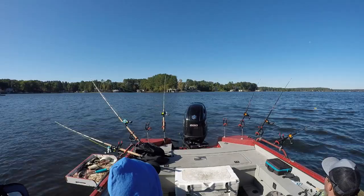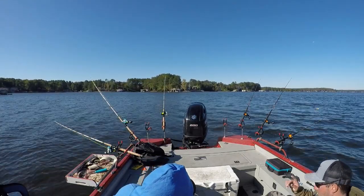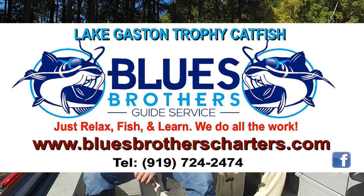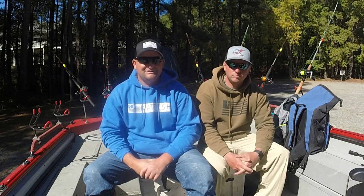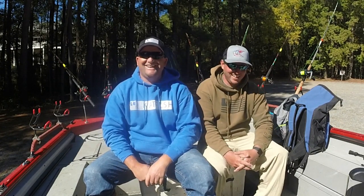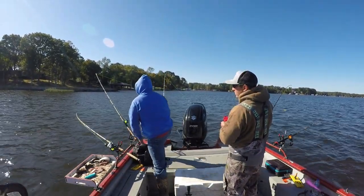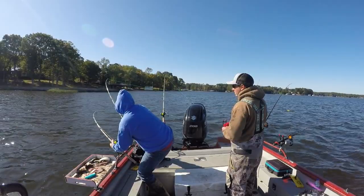Wanted to sit down with Zach and ask some questions and get his opinion on some things. If I could highly recommend somebody for you guys to book a trip with and ask questions about dragging, Zach knows what he's doing. Blues Brothers Guide Service — he's been guiding full time for five years now. He's got a dirty boat, which means he knows how to catch fish.